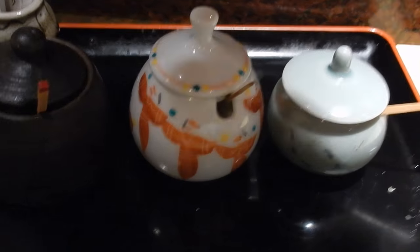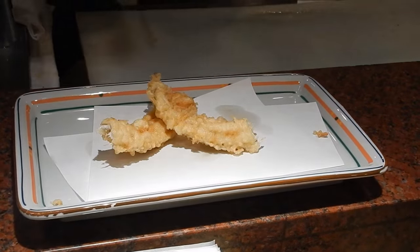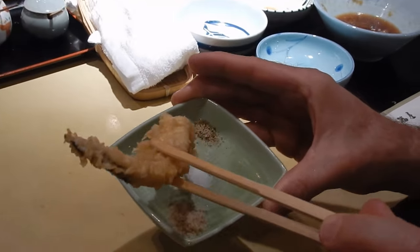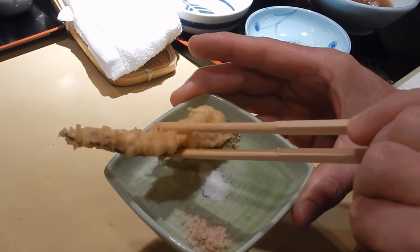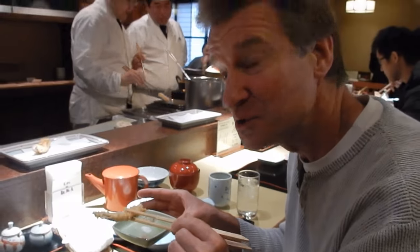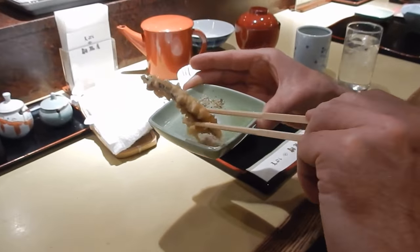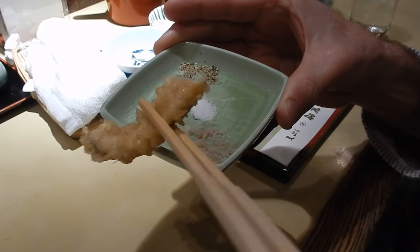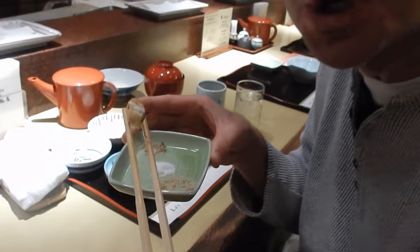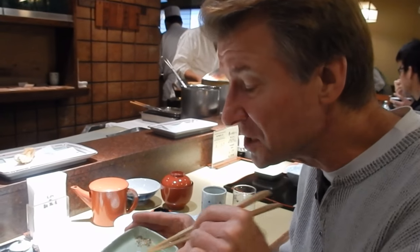They also have these different seasonings you can add if you like — all salts. This right here is anago, or sea eel. We're going to try the salt this time. That's kind of a seasoned salt, that first one. Regular salt — or it could be sugar. The regular salt is the strongest.